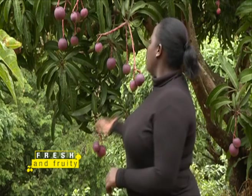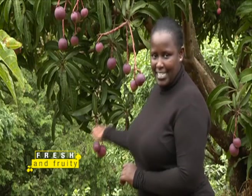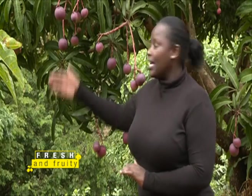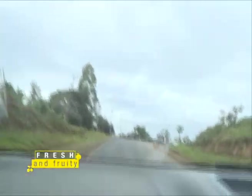Hello dear viewer and welcome to Fresh and Fruity. This is another episode where we will teach you more about fruit farming, and today we will learn more about farming of mangoes. We are in Embo County in an area in Manyata South, where we visit a farmer who does different mango varieties using river water, pumping it from the river for irrigation on his trees.